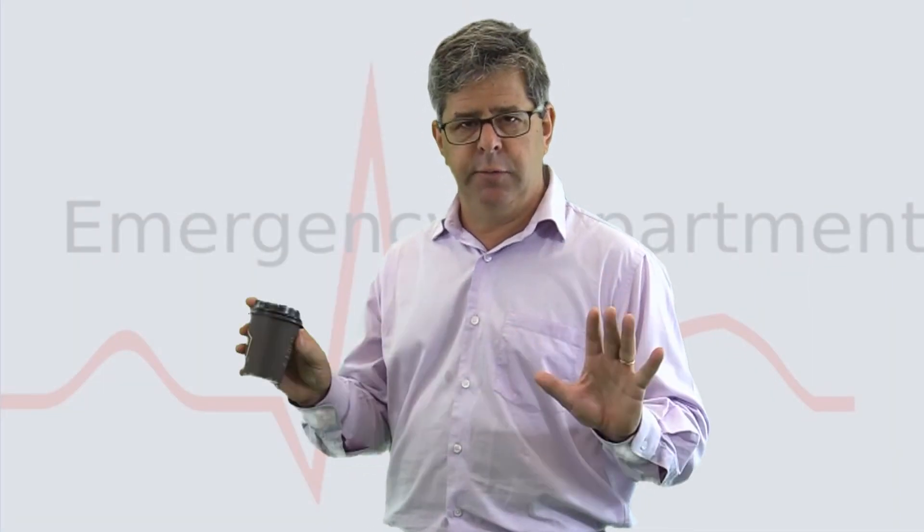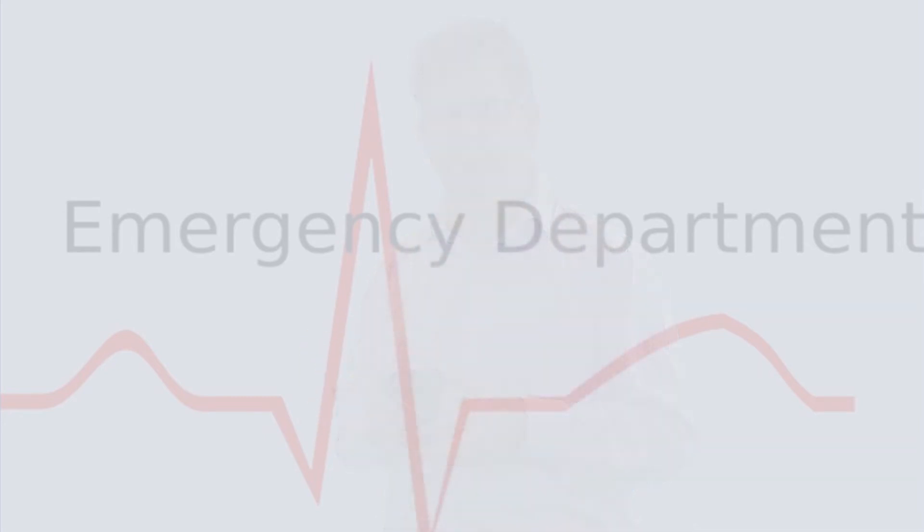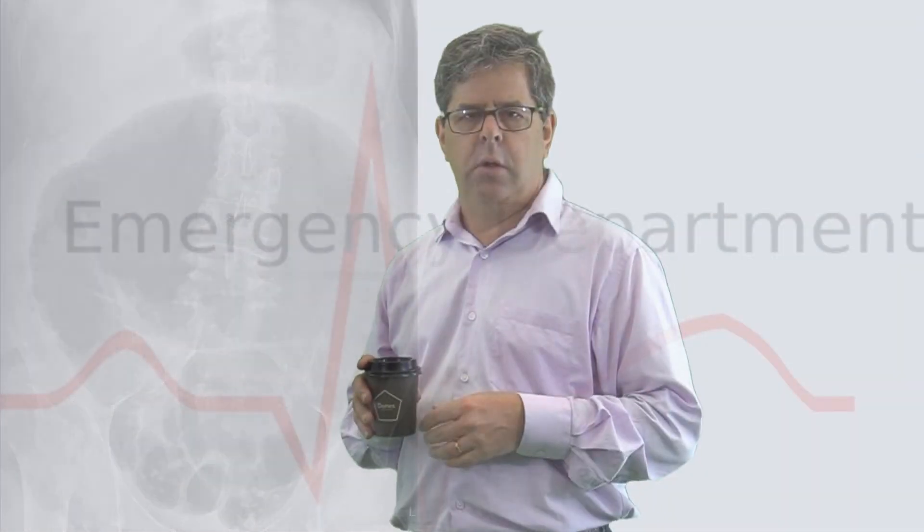Moving away from the chest now, here are two x-rays — two different patients, two different pathologies, both with distended abdomens. What do they show? One point for each if you get them right. On the left of the screen is a caecal volvulus; on the right, a sigmoid volvulus. Two points if you get them both.